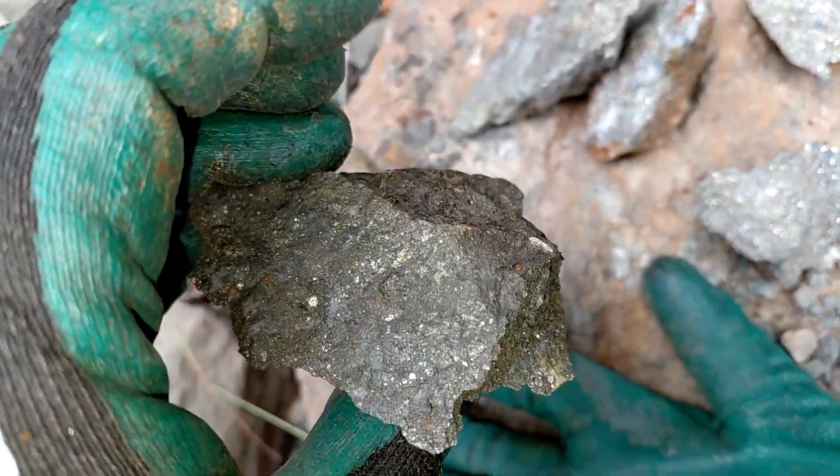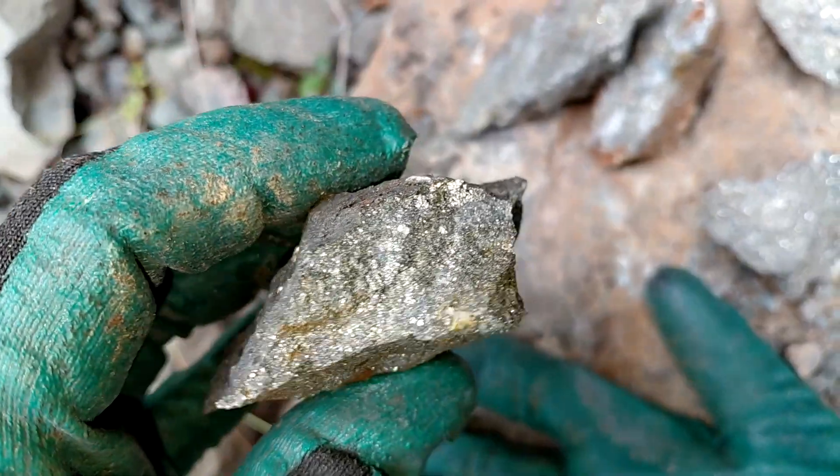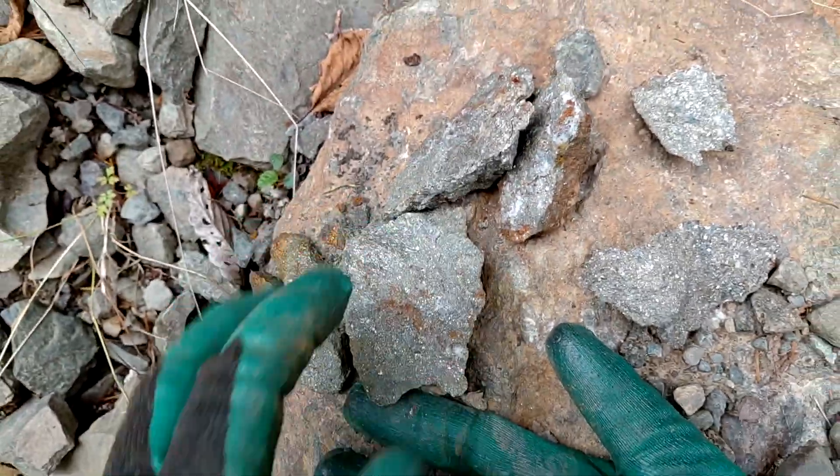That's the boulder showing. As you can see, we sampled many boulders today and got many samples. See you out there on the next one.